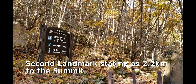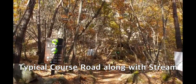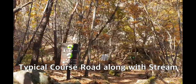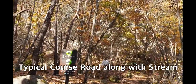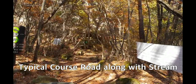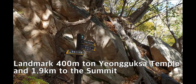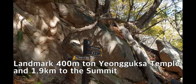This is a junction mark. To the left is the memorial pagoda at 470 meters, and to the right is Yangguk-sa Temple at 600 meters, with the three-step waterfall at 200 meters. The summit is 2.1 kilometers this way. I will take the right-side road. Another landmark shows 1.9 kilometers to the summit and Yangguk-sa Temple is 400 meters, meaning I've covered 700 meters so far.